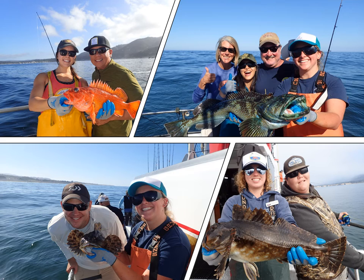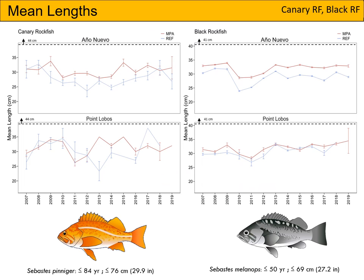Now we are going to transition to talking about mean lengths of different species at Point Lobos and Ano Nuevo. We are comparing the mean lengths of canary rockfish on the left and black rockfish on the right. The dotted line denotes the length at which approximately 50% of the population is reproductively mature — 44 cm for canary rockfish and 41 cm for black rockfish. At both Ano Nuevo and Point Lobos, we catch only immature canary and black rockfishes. At Ano Nuevo, we consistently catch larger black rockfish inside the MPA, but at Point Lobos those trends are far more muddled and less consistent.